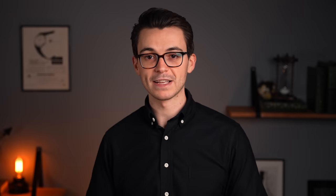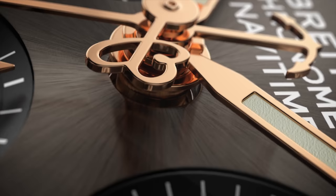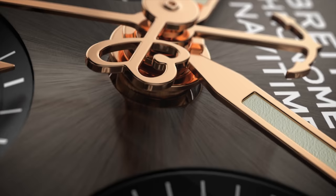Compared to either a simple chronograph or the flyback — both of which can only time one event at a given time — there is also the rattrapante, one of my favorite words, also known as a split seconds or double chronograph. The rattrapante allows for timing multiple events that start together but don't necessarily end together, thanks to an entirely additional chronograph seconds hand and another pusher. While the simple chronograph is relatively commonplace, both the flyback and the rattrapante are more seldom seen as the watchmaking involved is significantly more complicated and difficult.